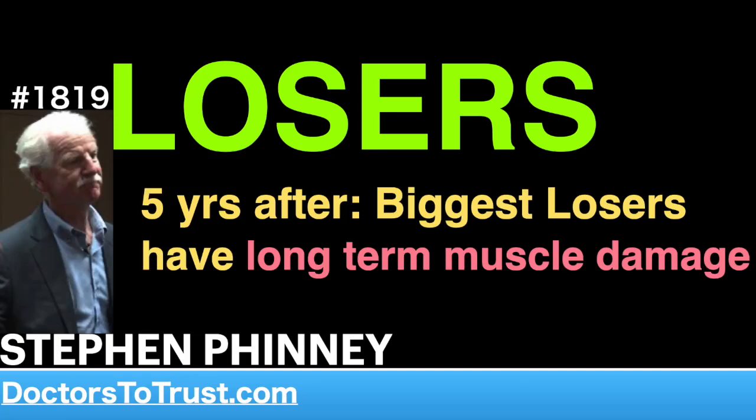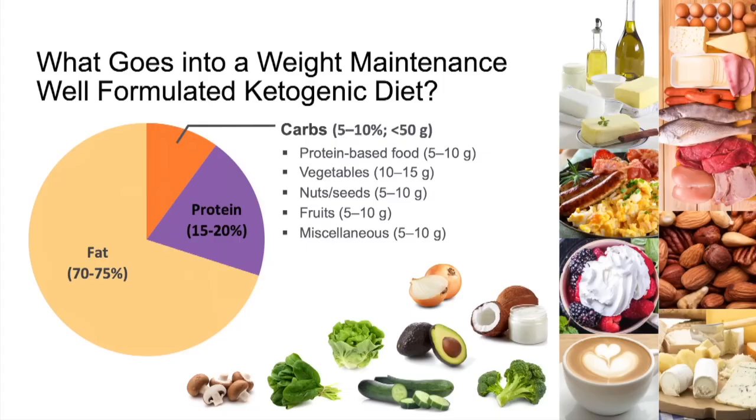Indicating the range of foods that people can eat on a well-formulated ketogenic diet. It shows the carbs in the 5 to 10% range, but it includes the fact that we encourage people to eat non-starchy vegetables contributing in the range of 10 to 15 grams of total carbs.